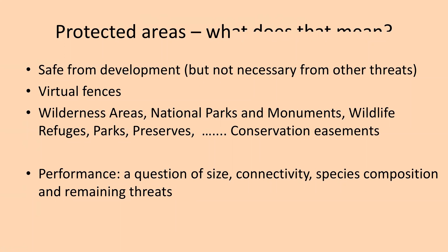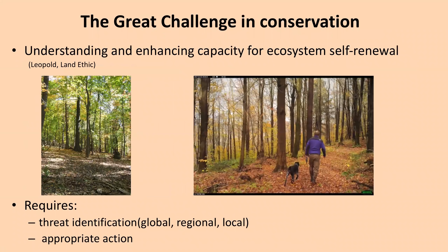What I call the great challenge in conservation — inspired by what Aldo Leopold articulated in the land ethic — is understanding and enhancing the capacity for ecosystem self-renewal. He was either elusive or pretty clear about not dictating species composition in various landscapes, but rather that ecosystems had some way of forming and reforming themselves in their various compositions. Enhancing the capacity for ecosystem self-renewal requires that we identify the threats, which can come at global, regional, or local scales. Today I'll focus on local efforts and appropriate actions we can take locally.